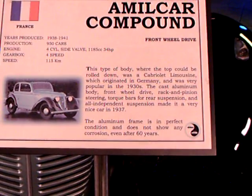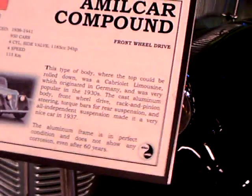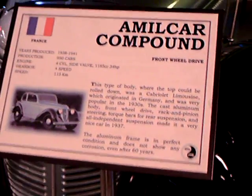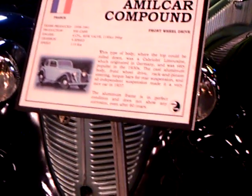Cast aluminum body. Front wheel drive, rack and pinion steering, torque bars, rear suspension — very advanced. All independent suspension. Made a very nice car in 1937 design. Aluminum frame.